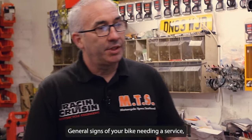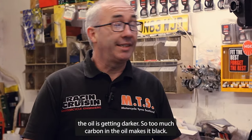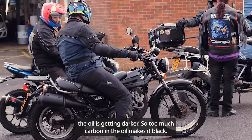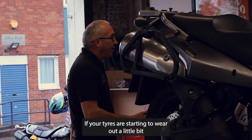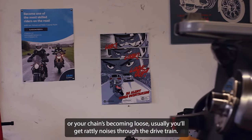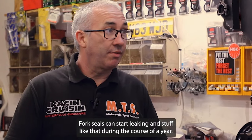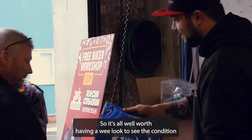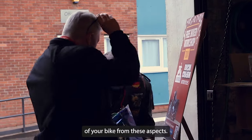General signs of your bike needing a service — checking the oil levels as you should, you'll see that the oil is getting darker, so too much carbon in the oil makes it black. If your tyres are starting to wear out a little bit or your chains are coming loose, you usually get rattly noises through the drivetrain. Fork seals can start leaking and stuff like that during the course of a year, so it's all well worth having a wee look to see the condition of your bike from these aspects.